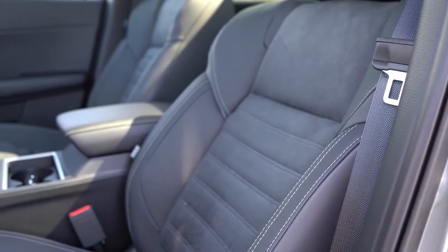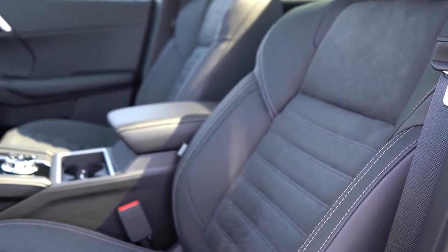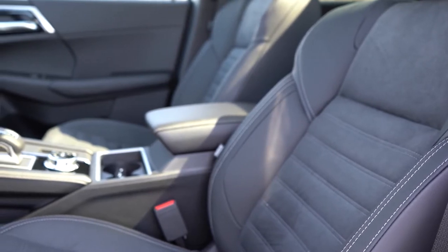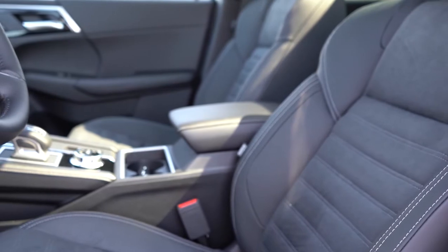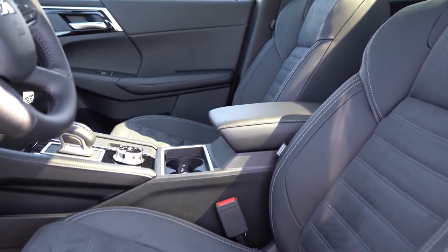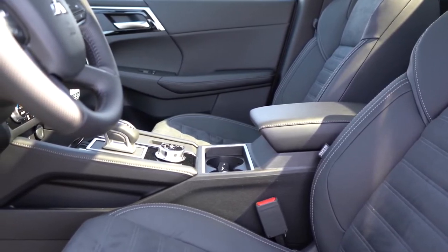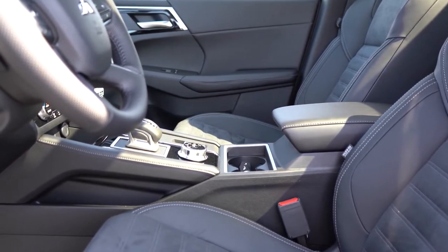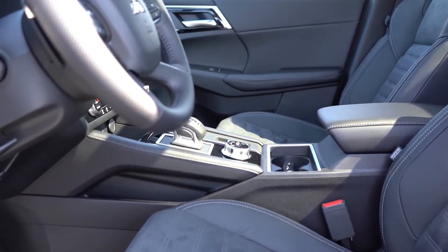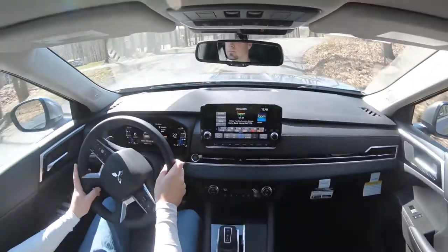Up front, the ES and SE get manually adjustable cloth seating. The SE adds leatherette surfaces and heated front seats. The SEL adds a power-adjustable driver and passenger seat, full leather seating, and driver memory settings. We have the SE Launch Edition with a leather and suede combination — my personal favorite — and the seat comfort is outstanding. These are very comfortable seats; absolutely no issues taking a long road trip in this thing.